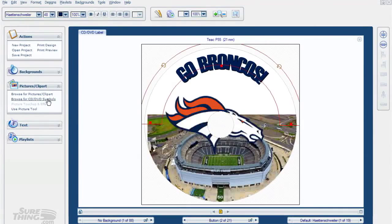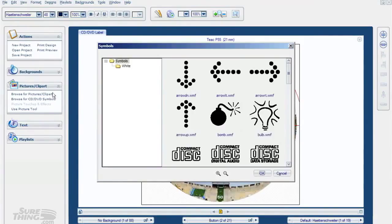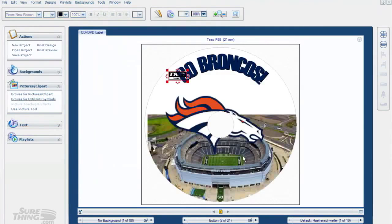Since this is going to be a disc, we can go ahead and add the DVD logo. We'll find the DVD video logo and just drop that in - again, we'll resize it. You'll find that the software for making the artwork is extremely intuitive and easy to work with.